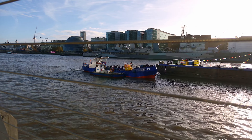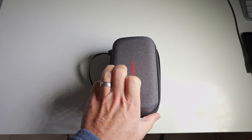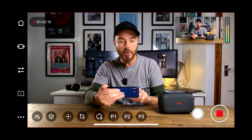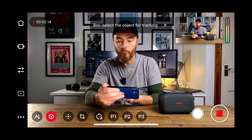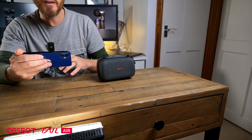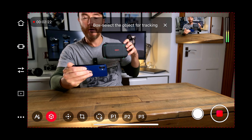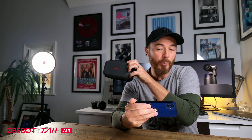Similar to tracking humans or animals, you can now track objects — like this flight carry case that the camera comes packaged in. Pop that there and click the cube symbol. You can then draw a square around the item and the camera will lock onto it using AI and obediently follow it wherever it goes. Really useful for demoing products on shopping channels.